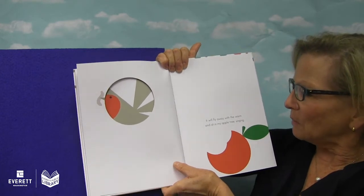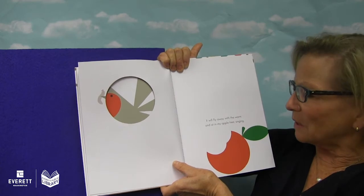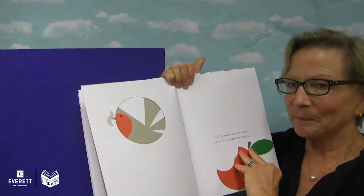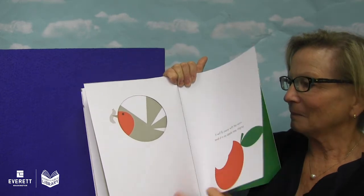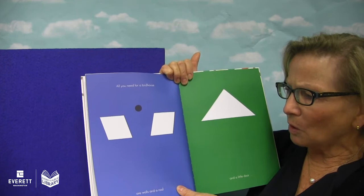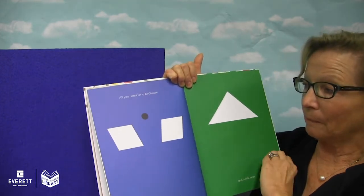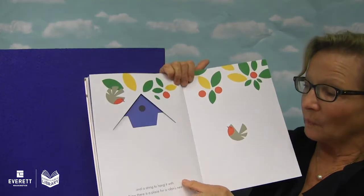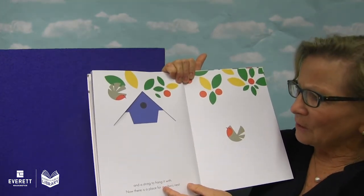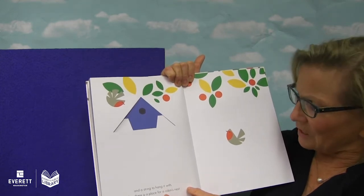If you fly away with the worm, it will fly away with the worm and sit in my apple tree singing. All you need for a bird house are walls and a roof and a little door. There's a bird house with the little door and a string to hang it with. Now there's a place for a robin's nest.